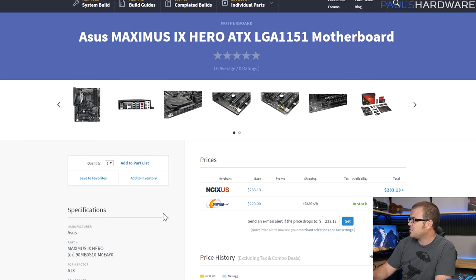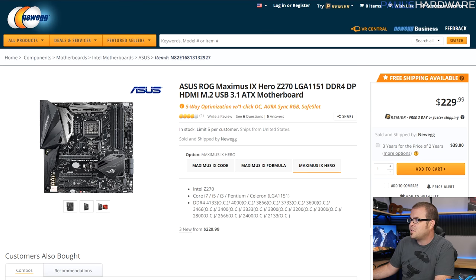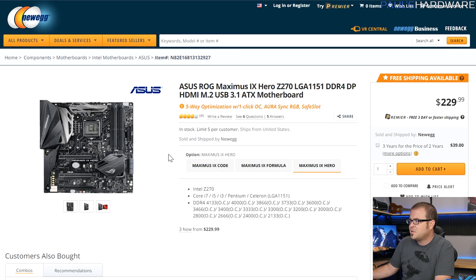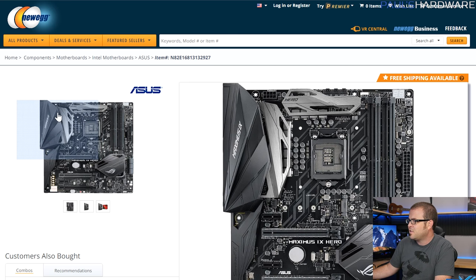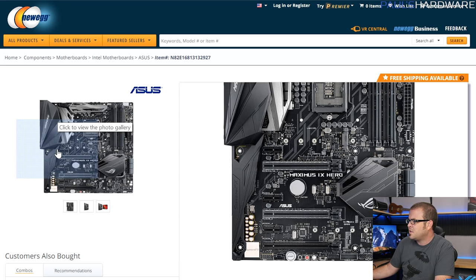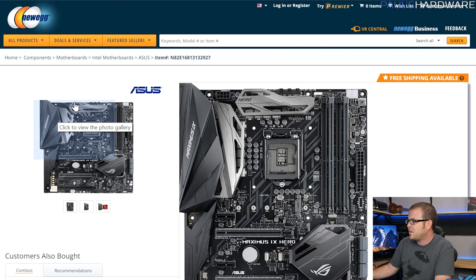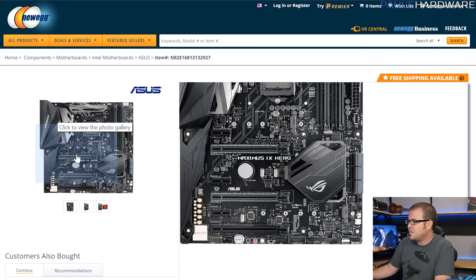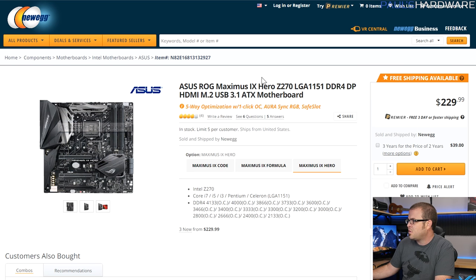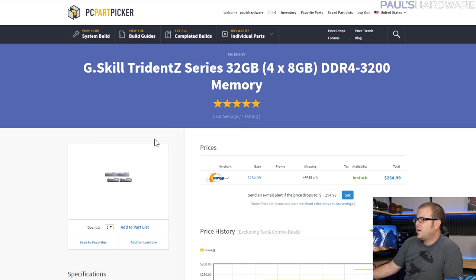For the motherboard I have the Asus ROG Maximus 9 Hero. I really like what Asus did with it — it comes in at about $230. It's full-size ATX with a brushed metal finish on the VRM cooling, two RGB headers, tons of fan headers and connectivity, and a couple of M.2 slots. Asus did a really good job with this board, and it's not terribly expensive at around $230.